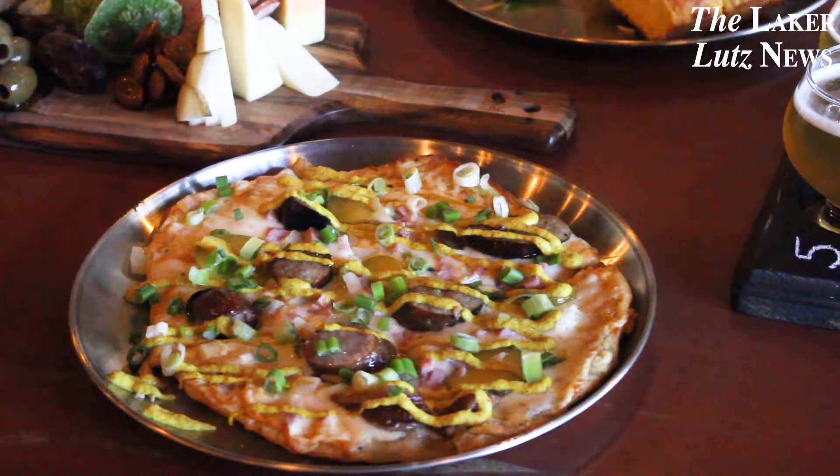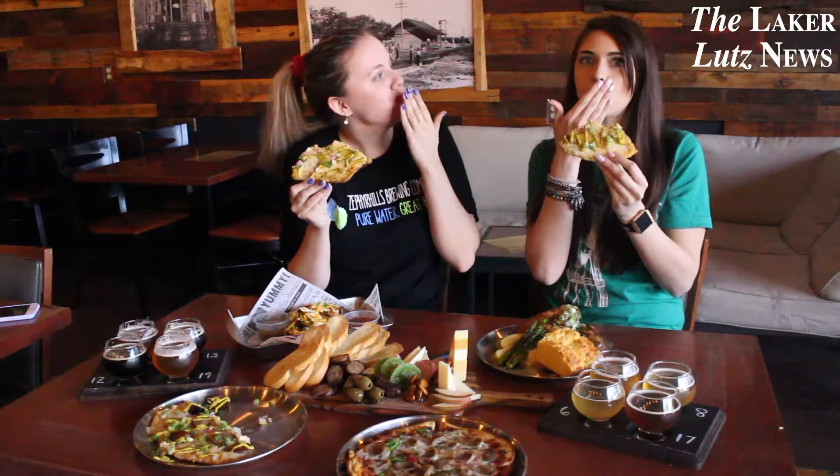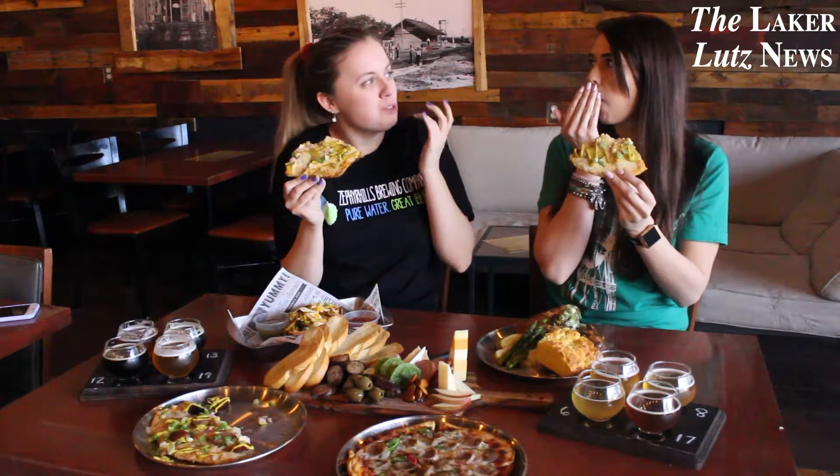We also tried their Beer Brat Cuban Flatbread which has smoked bratwurst, diced ham, beer mustard, Swiss cheese, pickles and onions. This was definitely my favorite. One bite into this flatbread and you will literally think you're eating a Cuban sandwich.